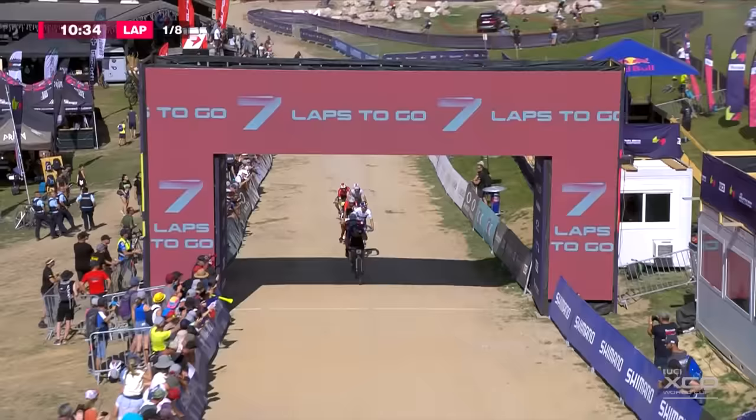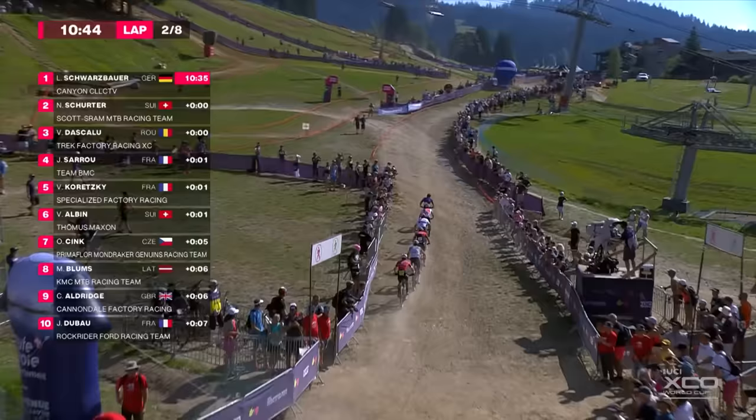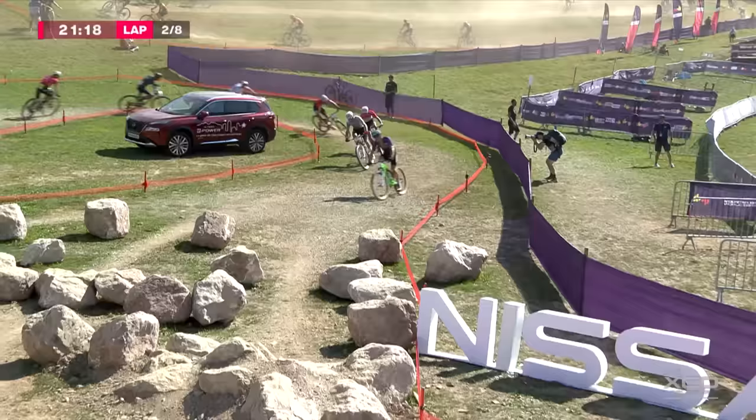Luka Schwarzbauer leads. Then Schurter, Deskalou, Saru, Koretsky, Vital Albin, then Sink — 10:35 lap times. Blooms, Aldridge. Impressive — both searingly fast lap times here in Léger, on the road occasionally as well as specialised factory racing on the mountain bike.